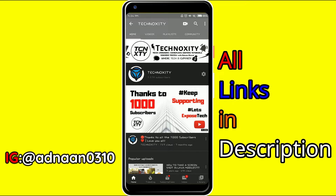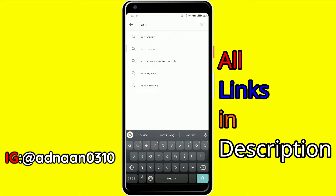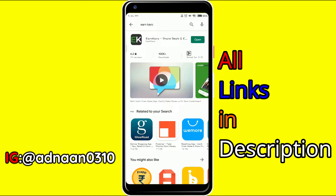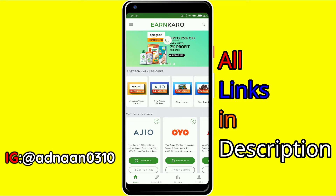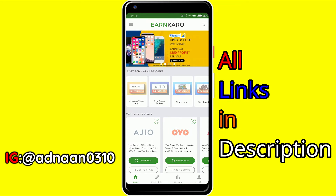Head over to the Play Store and download the application — as always, you'll get the link in the description. The first link is to the application; its name is EarnKoro. I've already installed it, so I'll just open it and also show you proof of my earnings. I've already withdrawn some of the amount, but there is also some confirmed profit available.